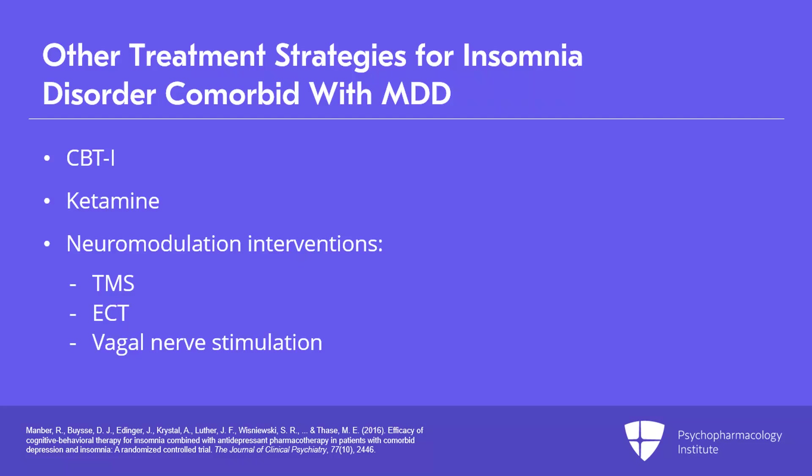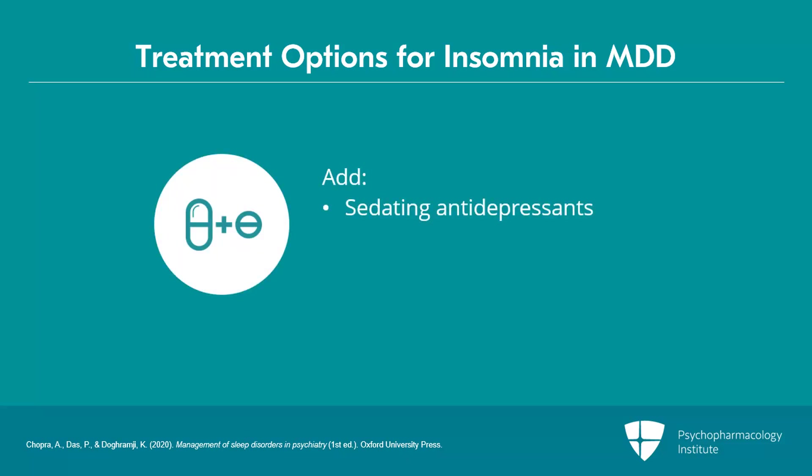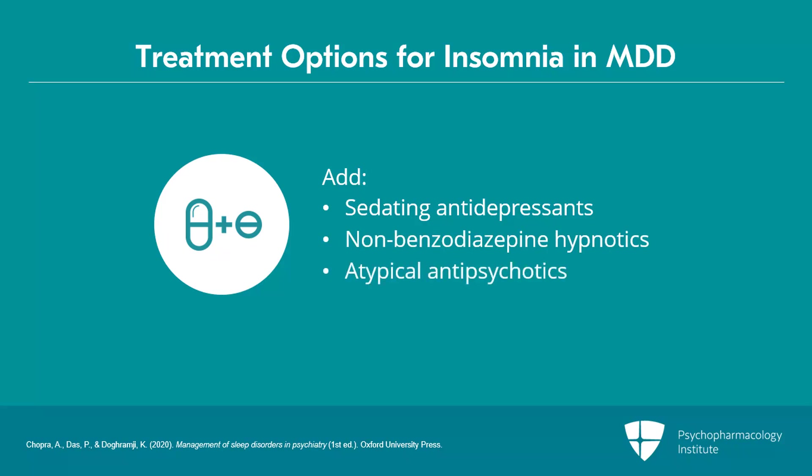The treatment strategies include conventional strategies used in clinical practice, such as adding sedating antidepressants, non-benzodiazepine hypnotics, and use of atypical antipsychotics, especially those with treatment-resistant major depression.